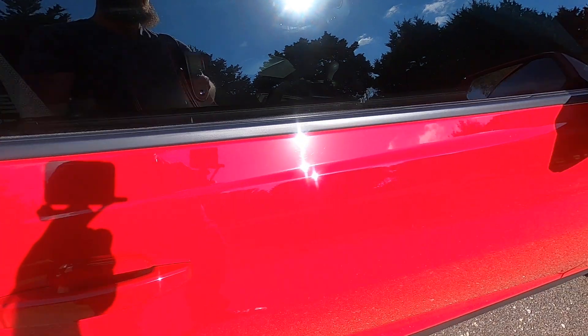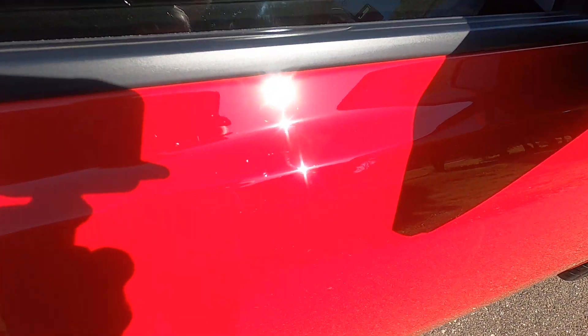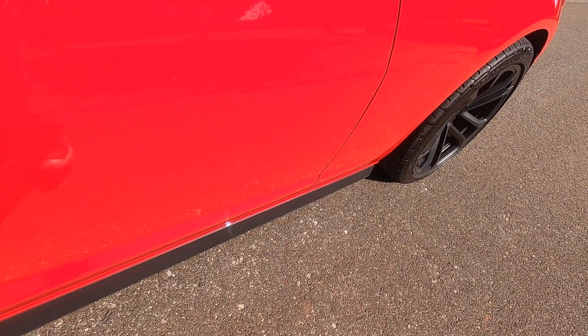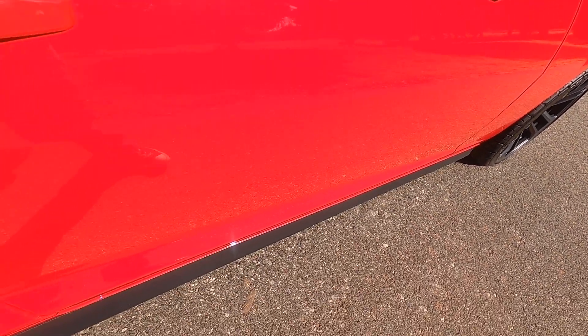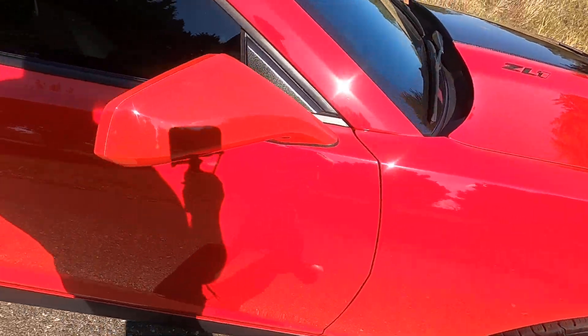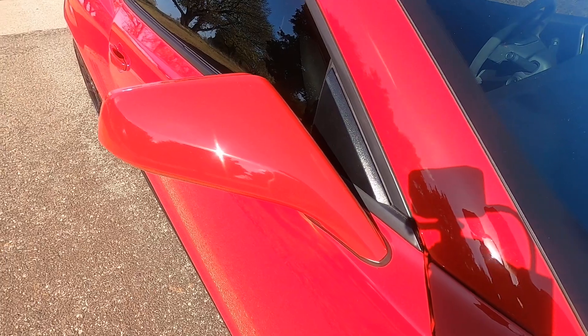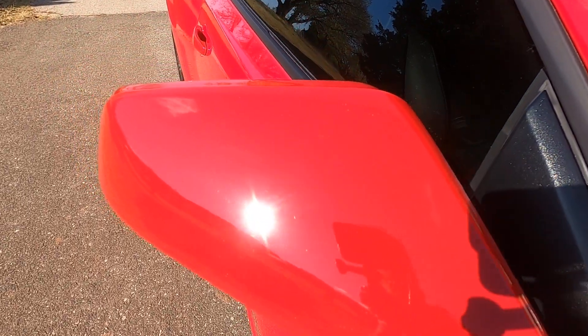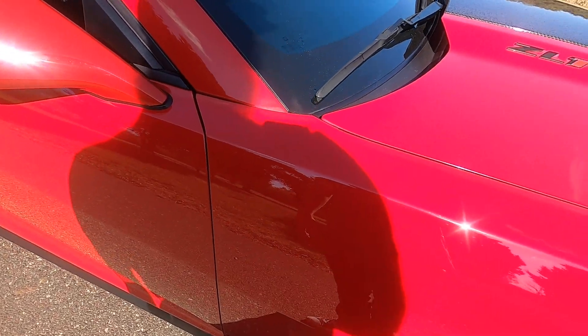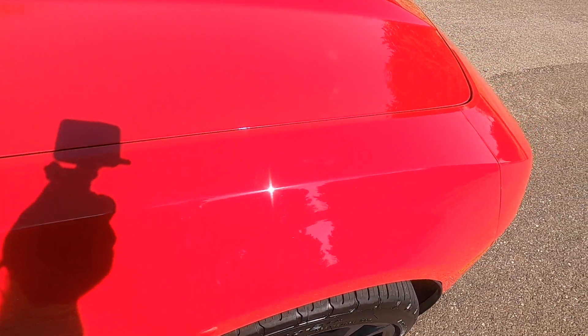Passenger side door has a scratch over here by the door handle and a couple of rock chips just behind the mirror, but otherwise the rest of the door is in great shape. Passenger side mirror is in fantastic shape — looks awesome. Front passenger side fender is next.